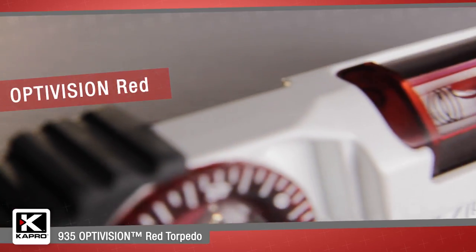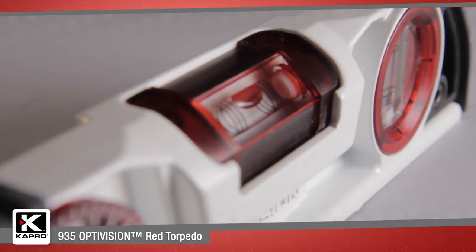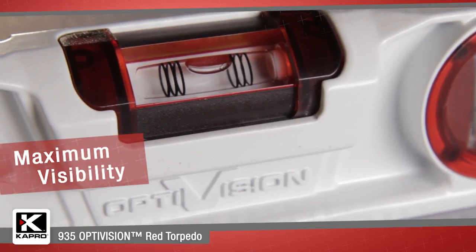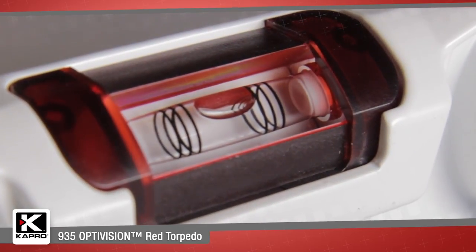The Optivision Red vial creates a strong color definition around the spirit level's horizontal bubble, making the bubble's edges up to eight times easier to see than conventional vials. It has gradient lines up to two percent marked inside the vial so they won't scratch off or move.